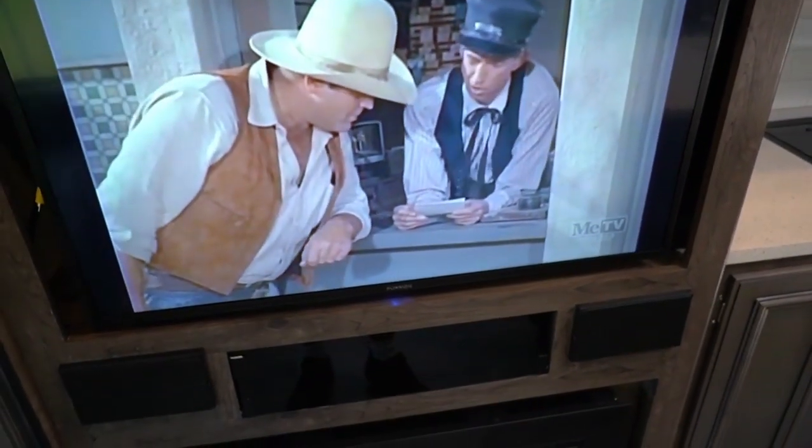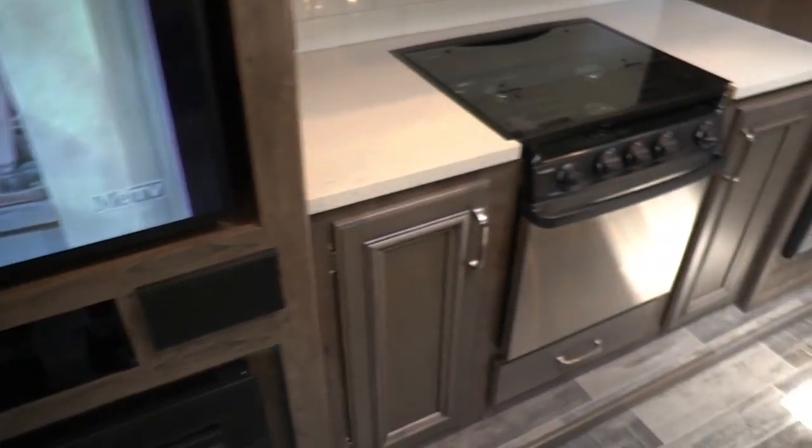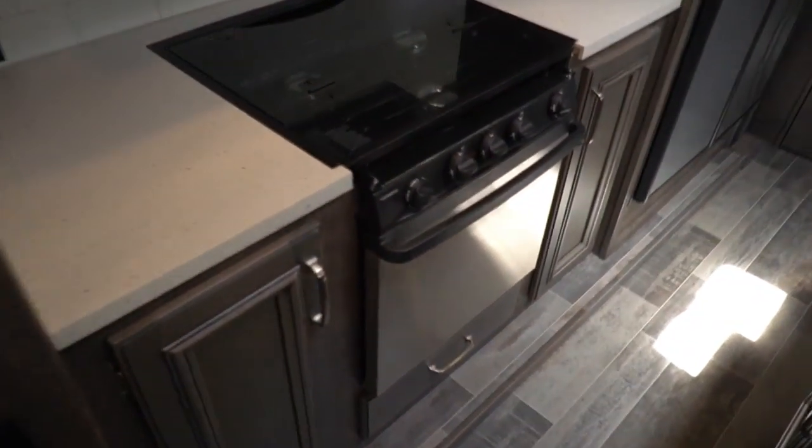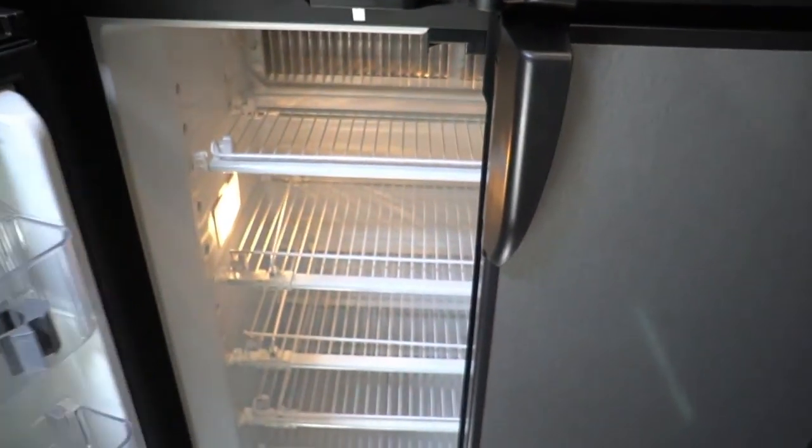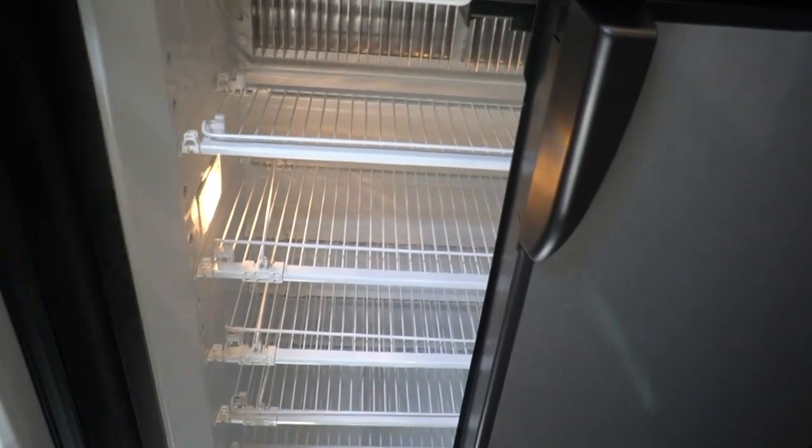The TV is probably a 46-inch. It's got an extra-large 22-inch oven, quartz and solid surface countertops, an island, beautiful cabinetry, and a high-end microwave. Everything about it is in just awesome condition. The fridge is a big four-door 12-cubic-foot RV refrigerator that runs off propane or electric.